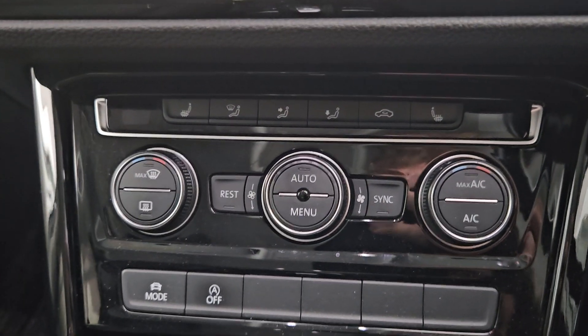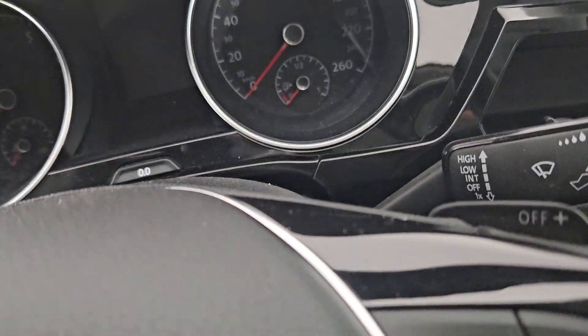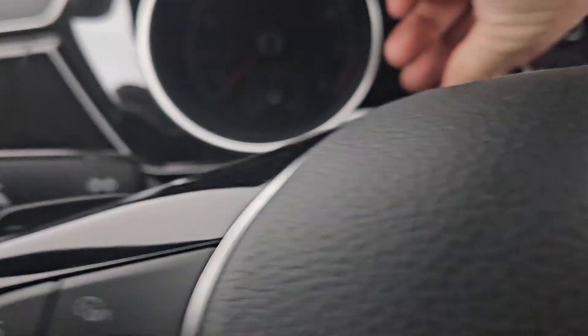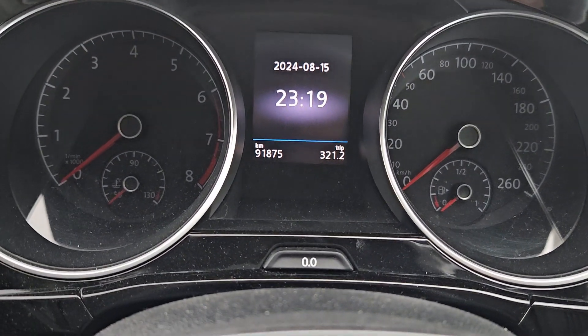It's a petrol automatic with an electric handbrake, a stop start button, heated seats and AC, a beautiful display, paddle shifts behind the steering wheel, and it only has 91,000 kilometres.